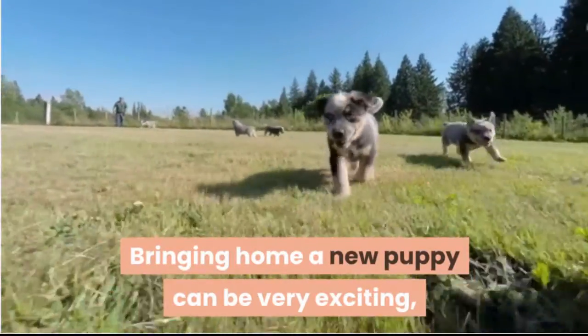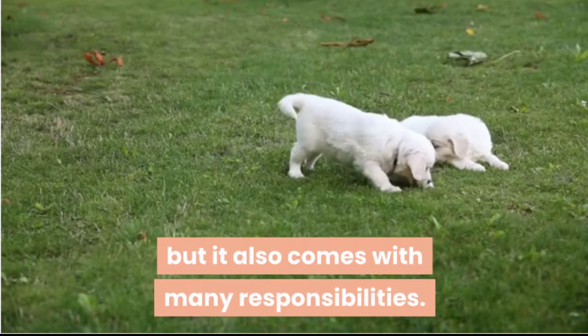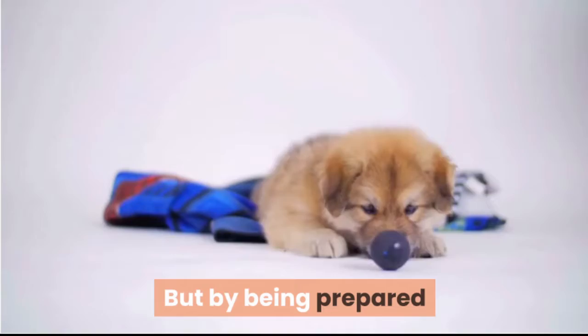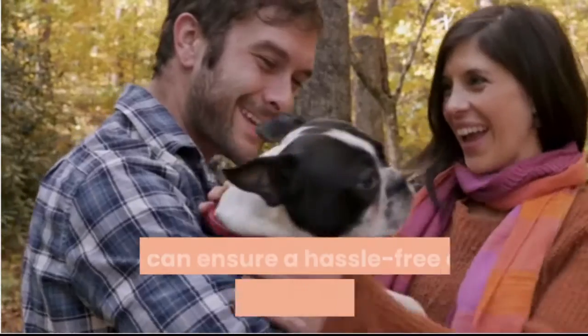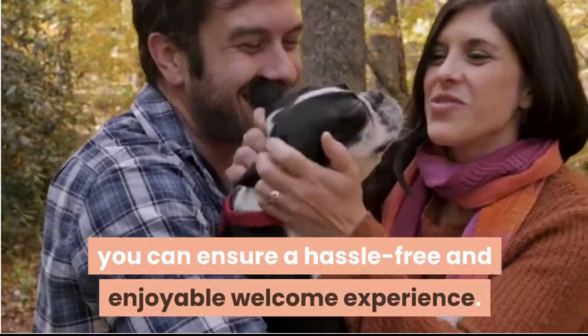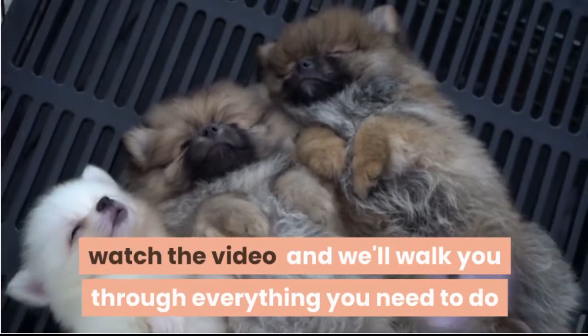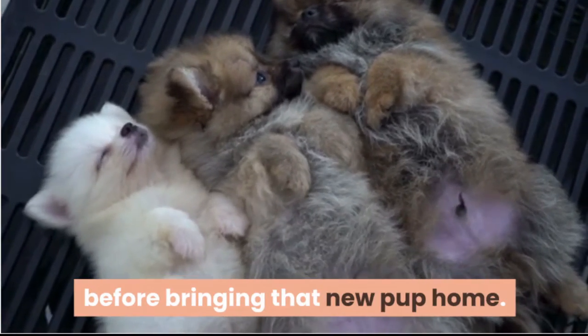Bringing home a new puppy can be very exciting, but it also comes with many responsibilities. If you've never had to take care of a new puppy before, it can be overwhelming. But by being prepared and making sure you have all the essentials you need, you can ensure a hassle-free and enjoyable welcome experience. Watch the video and we'll walk you through everything you need to do before bringing that new pup home.